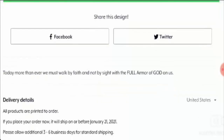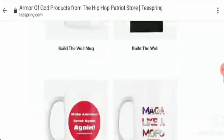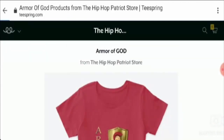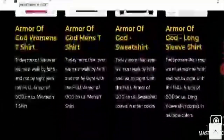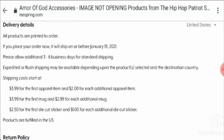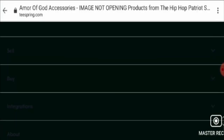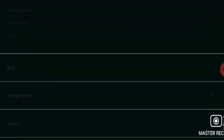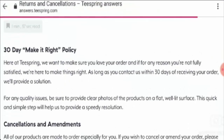Now if you want to know about the return and refund policy, let's check into it. There is a return and refund policy mentioned in the website. The return and refund policy is 30 days from the date of receipt.